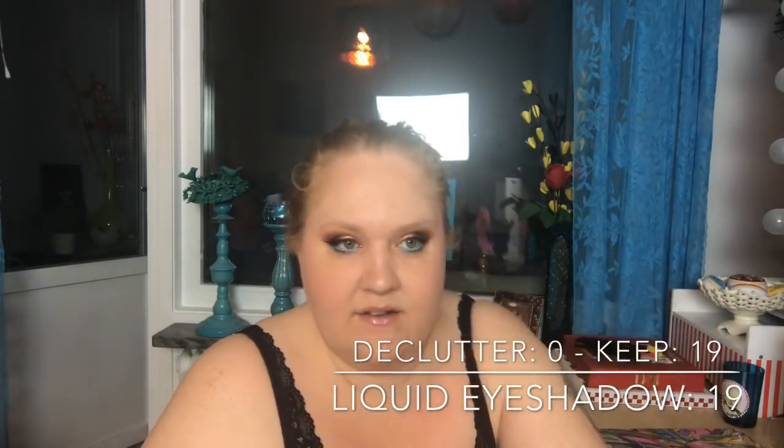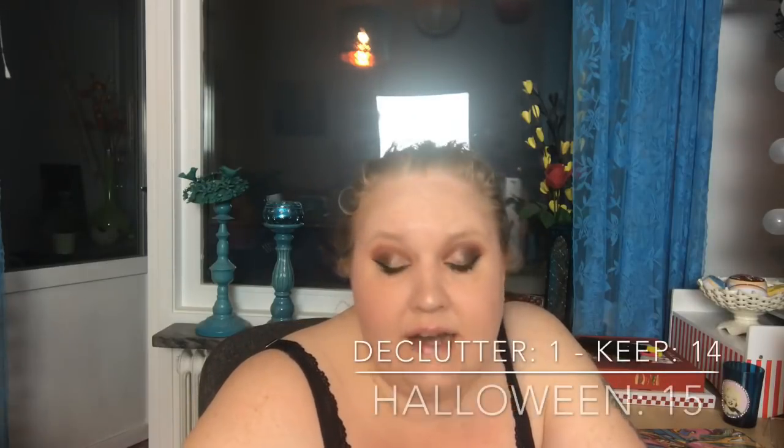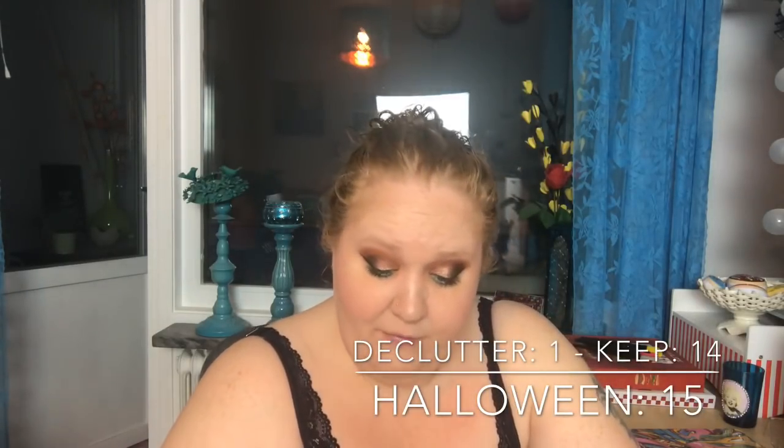Cream or liquid eyeshadow pens: I have 19, decluttered none. Halloween is its own category — white and black contour shades, face paints, and Halloween-specific makeup. I had 15 items, decluttered 1, so I have 14.